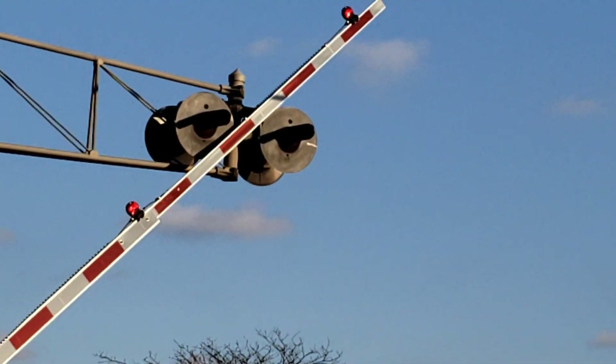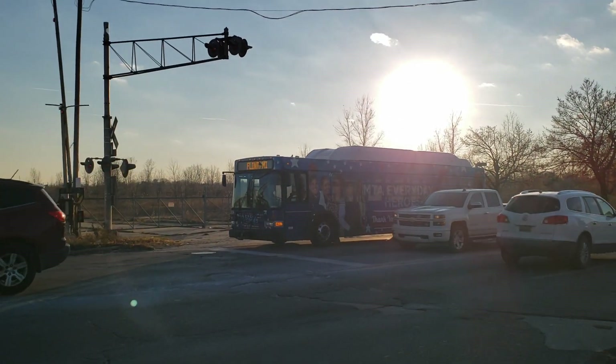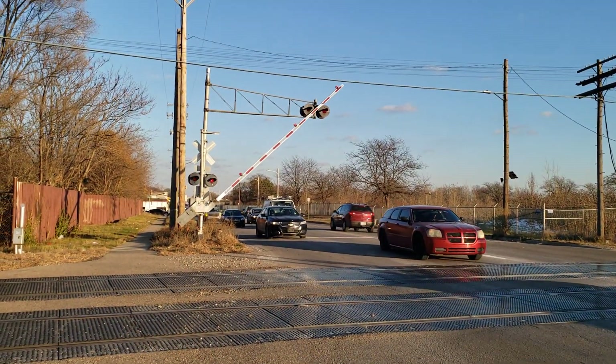They also recently replaced the gate lights on this one with LED ones, while that one over there still has incandescent gate lights. Oh, there it goes again.